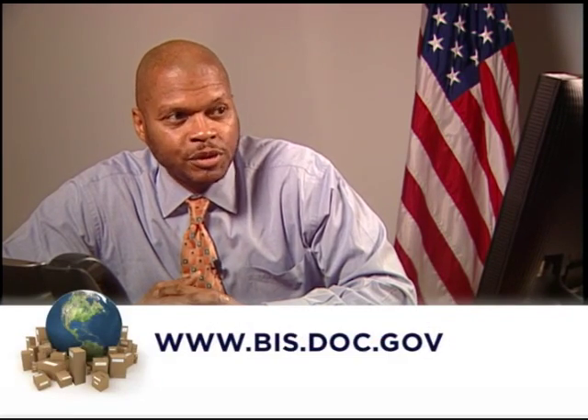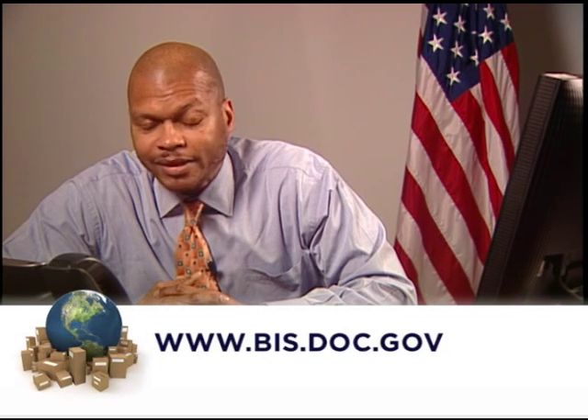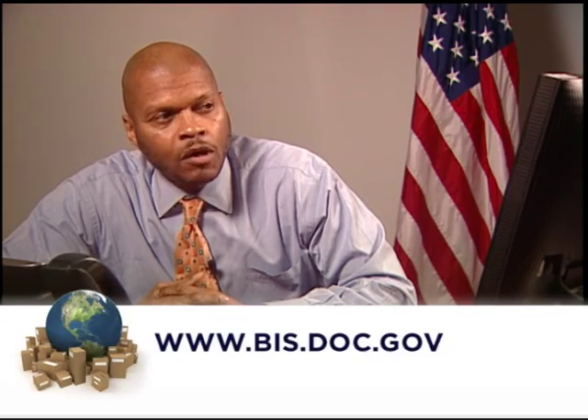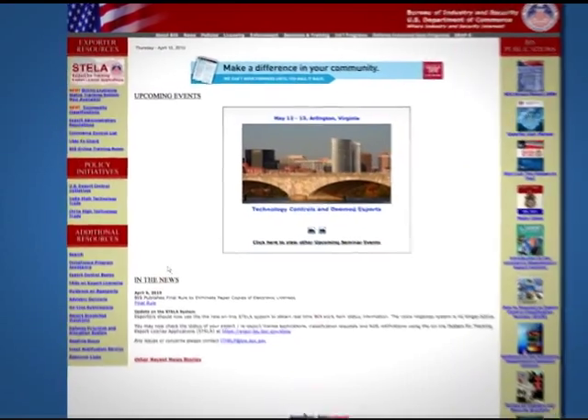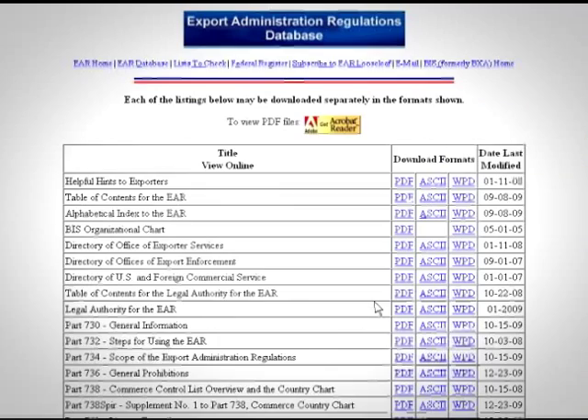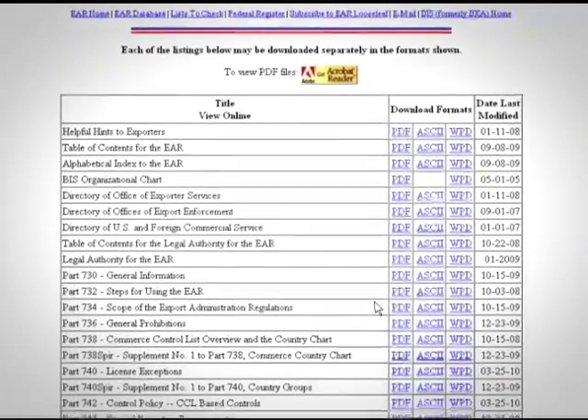Where do I find the Commerce Control List? We are shipping parts for an ordinary printing press. To get started, I am going to direct you to our website, www.bis.doc.gov. Once you are on that page, you will click on the Commerce Control link on the left side of the page. Okay, I am there and I see lots of files.